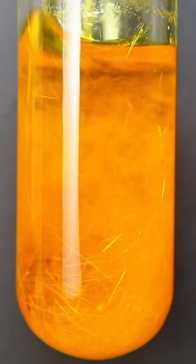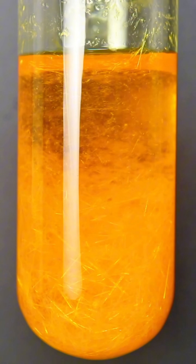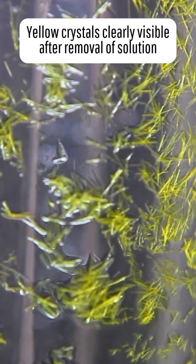Their inevitable decomposition is due to an equilibrium with iodine trichloride, and technically you could keep them around by putting them in an ampoule.